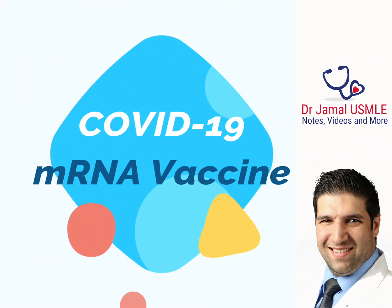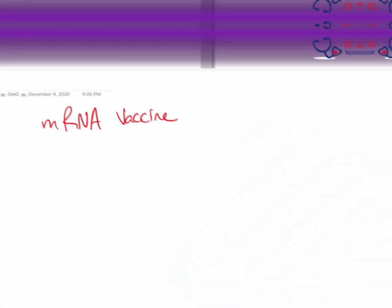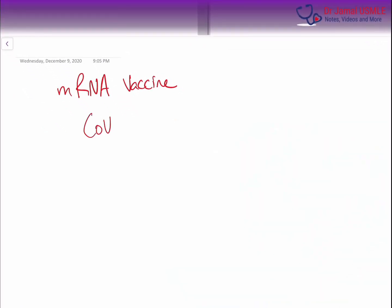Hello, everybody. We've been waiting for this vaccine for some time. Everyone wants to know about the COVID vaccine. Many people will ask you this question and you should at least have some idea about it. I'm just going to tell you a couple of important concepts.